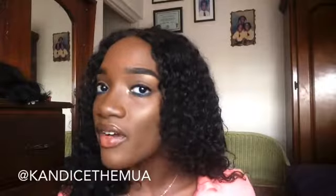Hey guys, Kandice Sara here and welcome back to my channel. Firstly, I want to thank you guys for subscribing to my channel. If you haven't already, like, what are you doing?